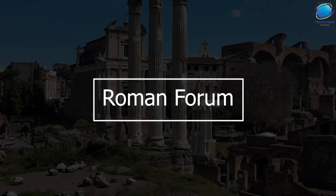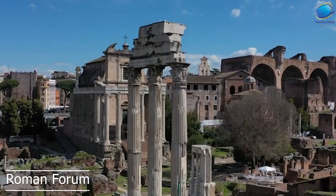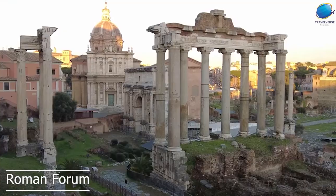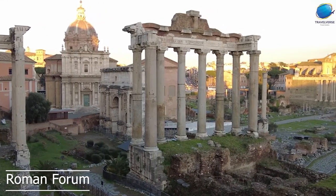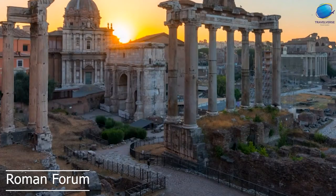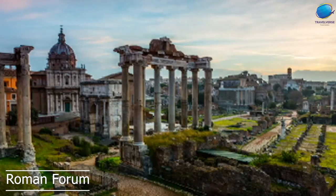Roman Forum. The Roman Forum is an ancient archaeological site located in the center of Rome. It was the political, social, and commercial center of the city during the Roman Republic and Empire, and it's one of the most important historical and cultural landmarks in Rome. The Roman Forum was the site of many important public events and ceremonies, including triumphal processions, public speeches, and gladiatorial contests.